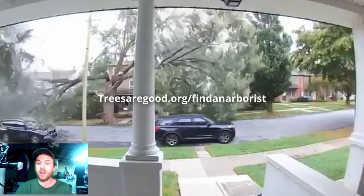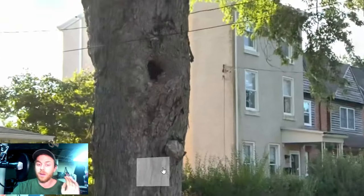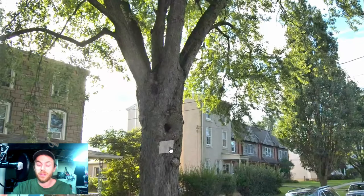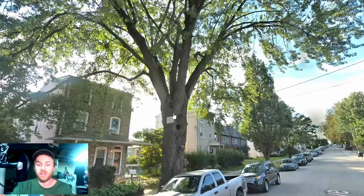You can find an arborist in your area using treesaregood.org/findanarborist. The second lesson is about pruning — you want to create small pruning wounds. If you have to remove something, do it while it's young. If you know you're going to have to prune a branch because it's growing in the street, do it while it's small. A small wound is much less likely to become the kind of problem that caused the demise of this tree.